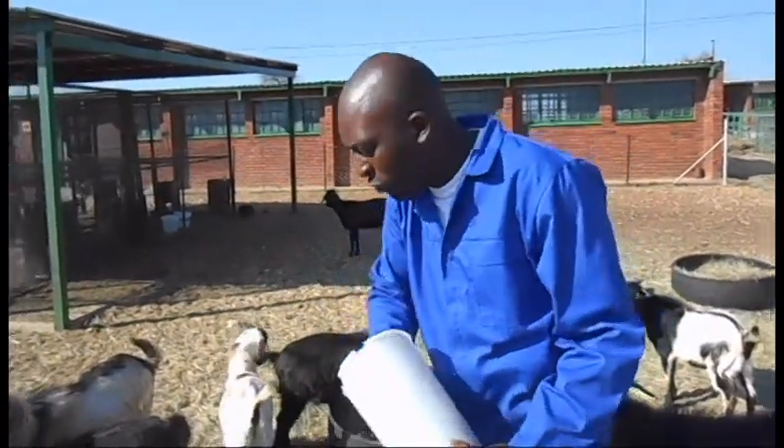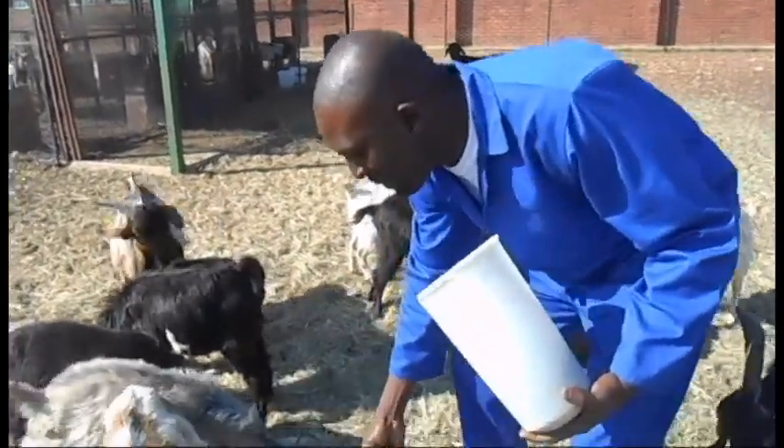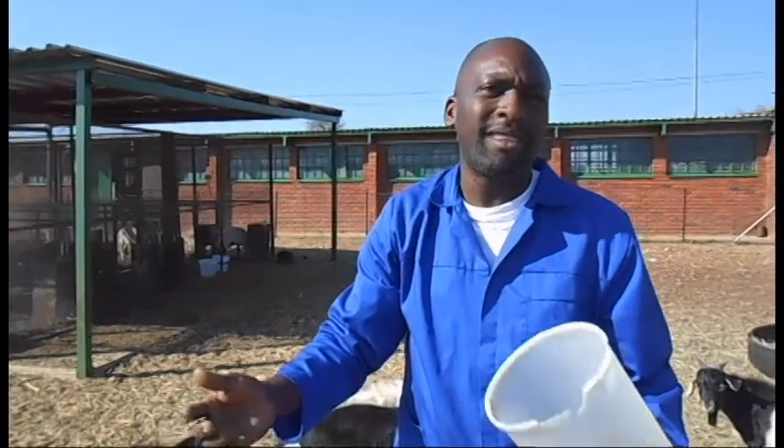Methane is actually produced through enteric fermentation in the rumen. When goats finish feeding, they produce this gas as a byproduct of the fermentation in the rumen.